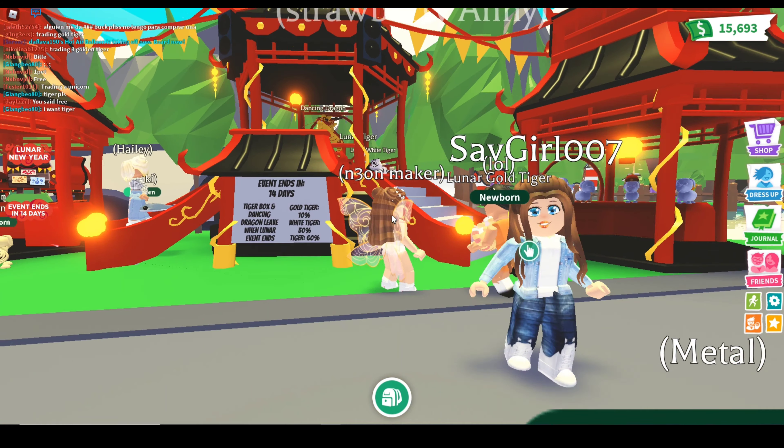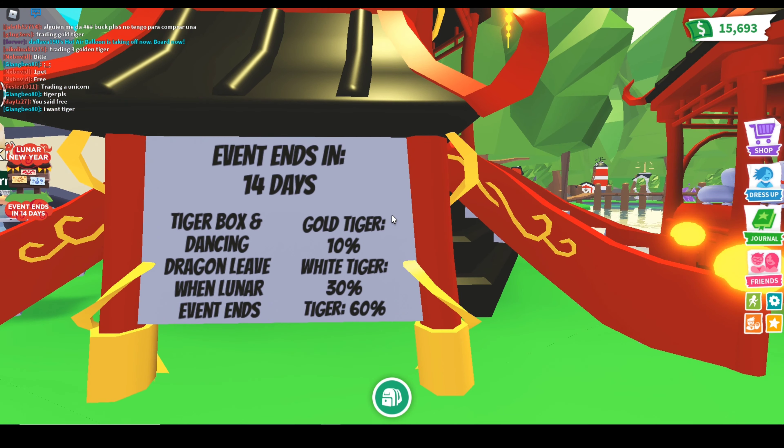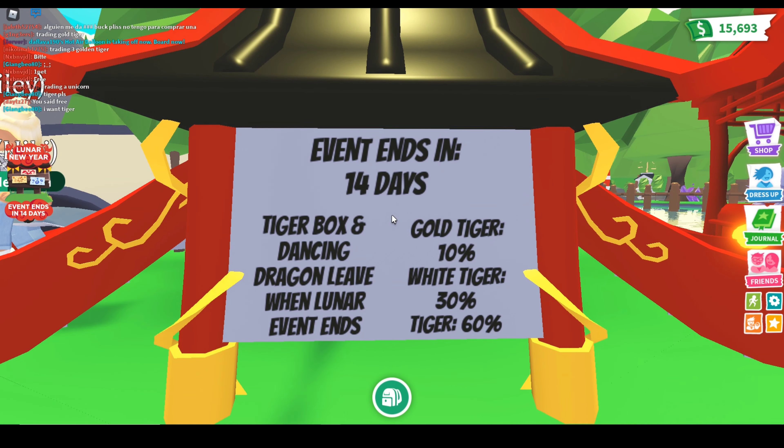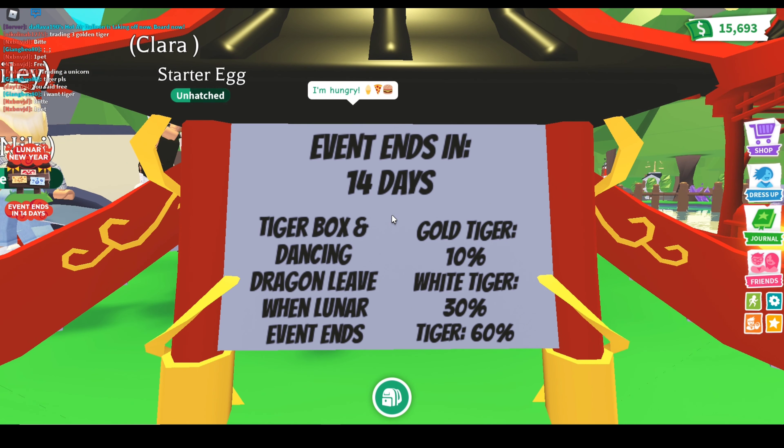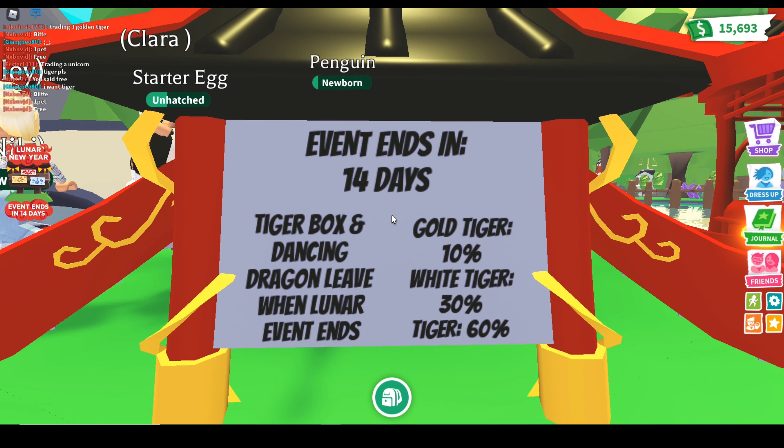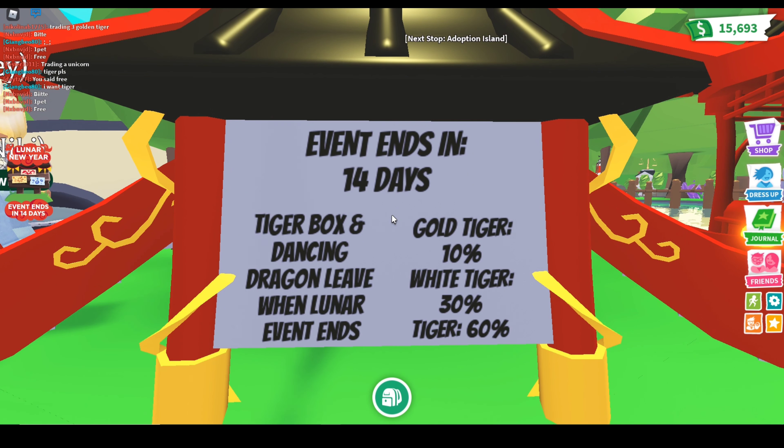The Lunar New Year color — a red envelope, that's cute! Shoes, mandarin's hat, and gold. Wait, there's something written here: event ends in 14 days. Tiger box and dancing dragon leave when the lunar event ends.